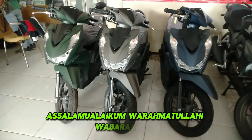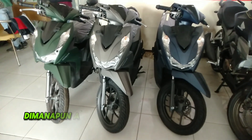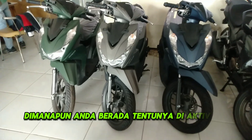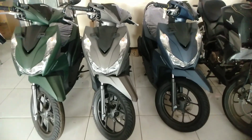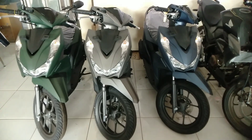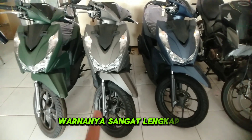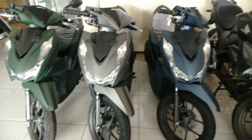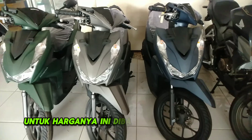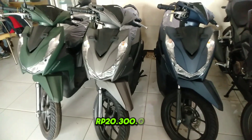Assalamu'alaikum warahmatullahi wabarakatuh, salam satu hati. Apa kabar anda semuanya? Di video ini ada Honda Beat Deluxe. Warnanya sangat lengkap. Untuk harganya dibanderol dengan harga Rp27.300.000.